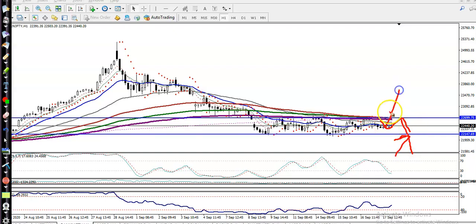If price breaks this support level, definitely I will go for short, and if price breaks this resistance line, definitely I will go for buy. I hope you enjoyed this video — if you like it, please like and subscribe. Thanks for watching.